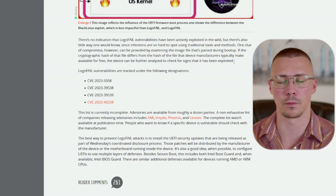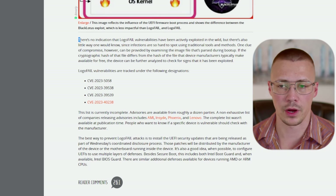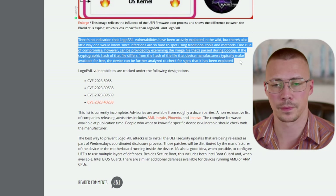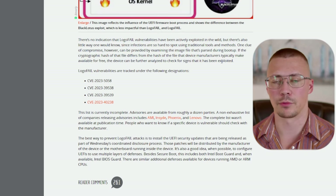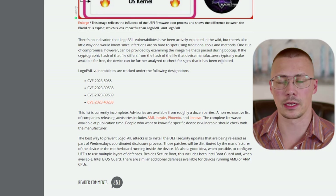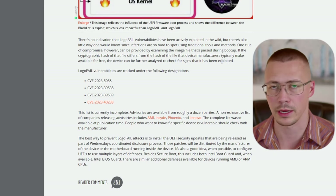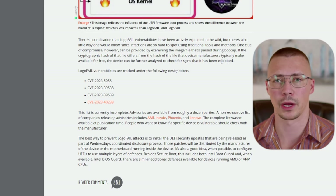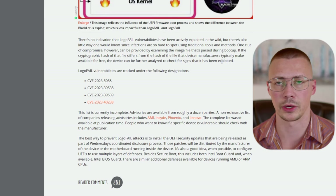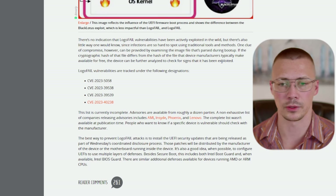There's no active exploitation right now, but I would imagine within a couple of months we'll probably start seeing this in the wild. This is a pretty big deal because it allows persistence where you cannot delete this stuff — people will think they can wipe Windows to get rid of it. There are already malicious actors out there preparing to exploit this, so people need to get ahead of it and be prepared.